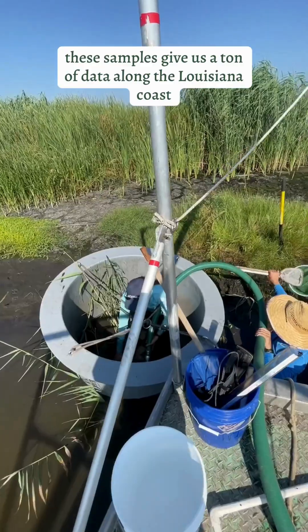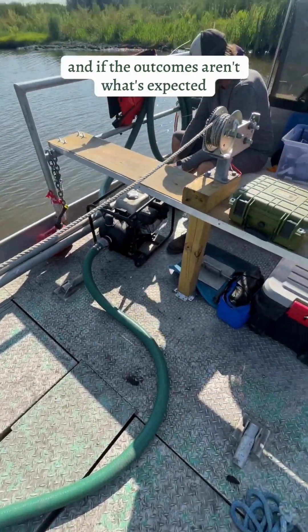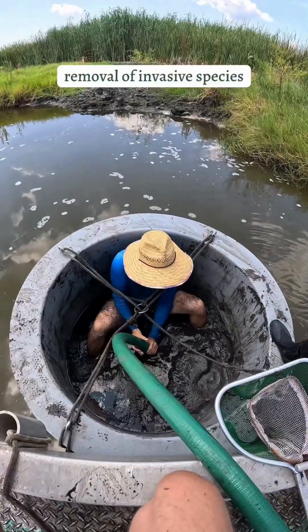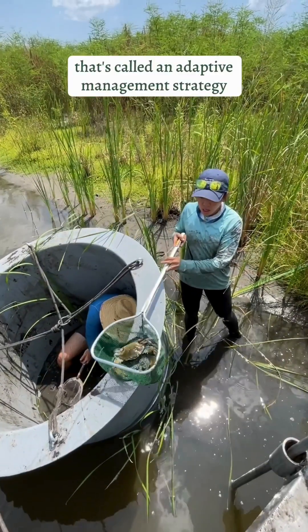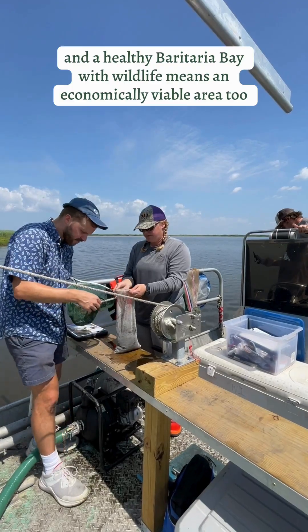These samples give us a ton of data along the Louisiana coast, and if the outcomes aren't what's expected, corrective actions like replanting, removal of invasive species, or further sediment shifting will be done. That's called an adaptive management strategy.